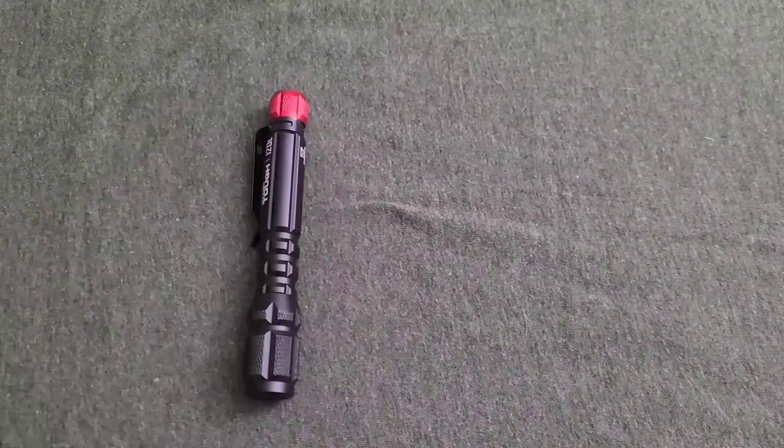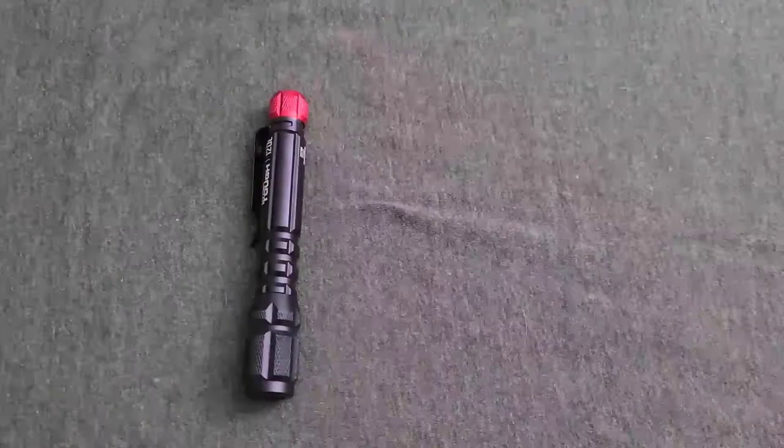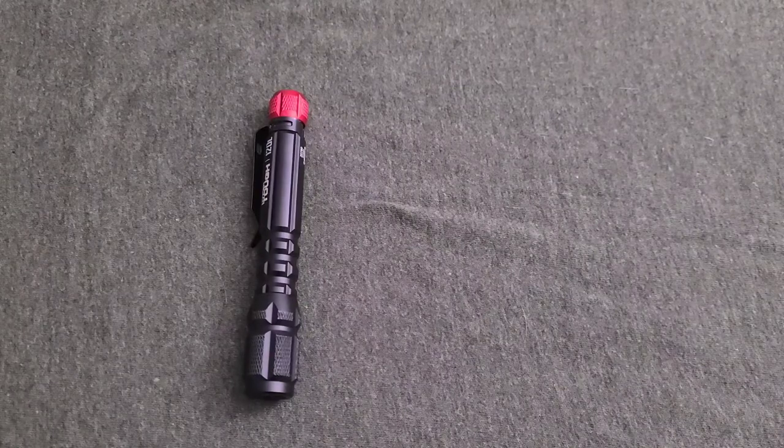One of the sad ones is I lost my Olight. I can't find it, I don't know what happened to it, it's gone. I will be replacing it.